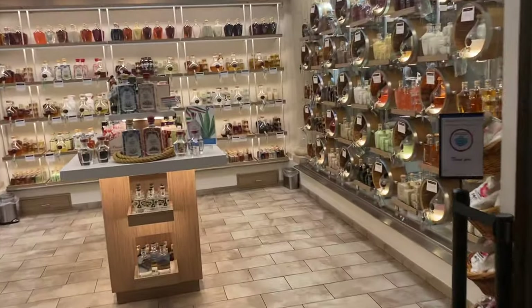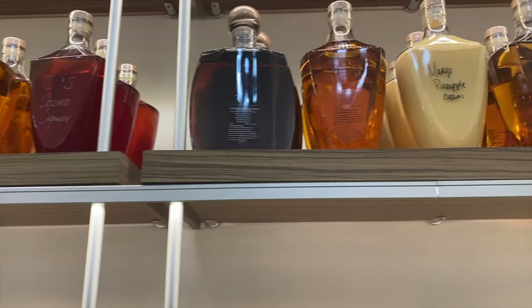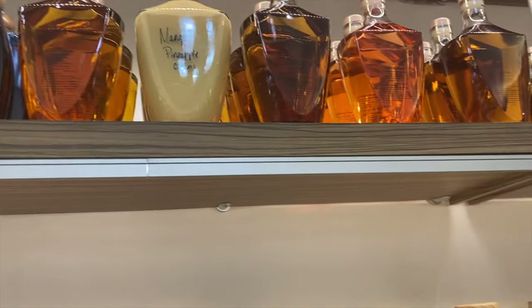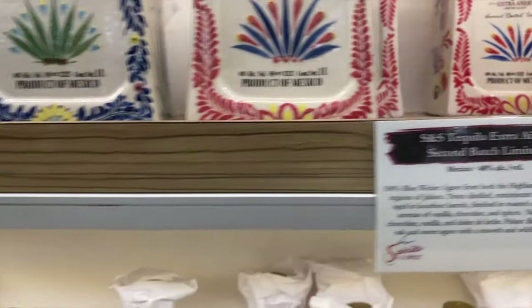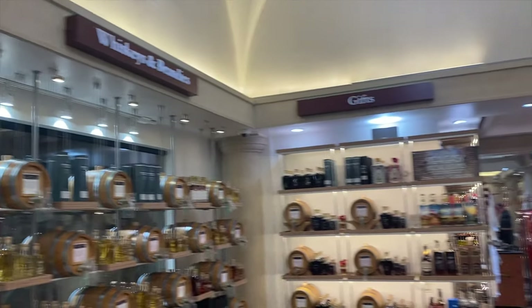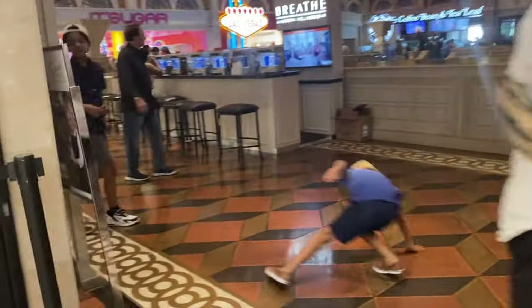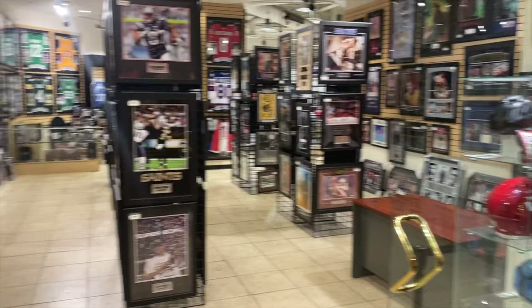Spirits and Spice — I don't even know what this is, but it smells good in here. There are a lot of different spices. Oh, it's vodka! Got the tequila right there, vanilla cream, whiskeys and brandy on that side, and gifts over there. This is pretty nice. Then there's what looks like a sports store with a bunch of sports celebrities and frames. If you like sports, that's the place to go — it's called Field of Dreams.